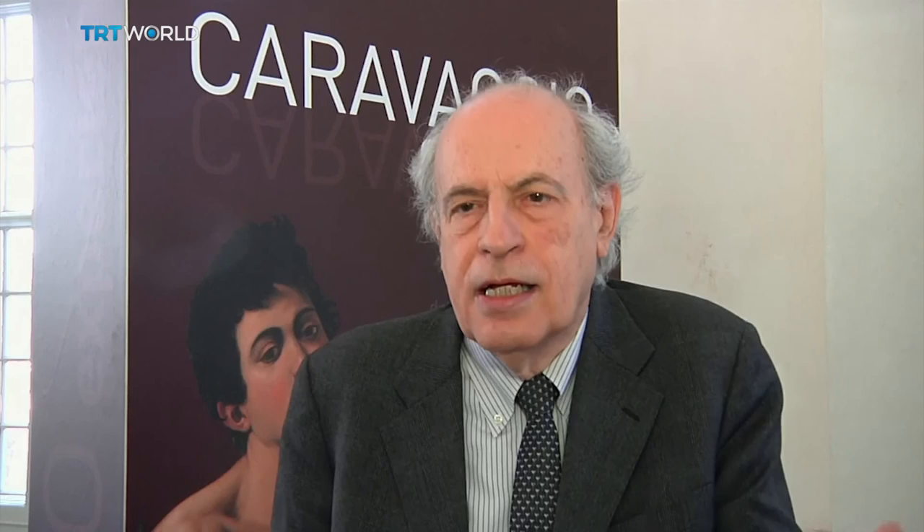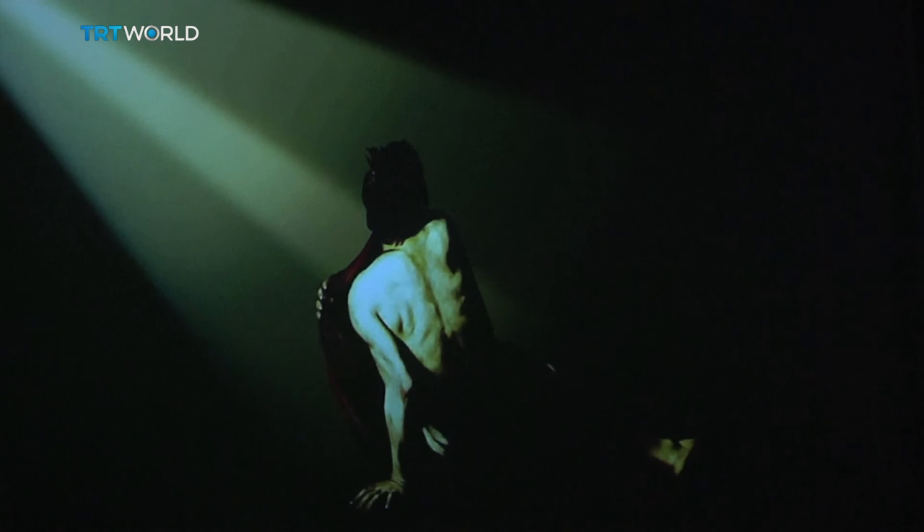The exhibit is being held at La Venaria Reale near Turin. It will be illuminating the 17th-century artist — best known for his use of light and shadow — until October.